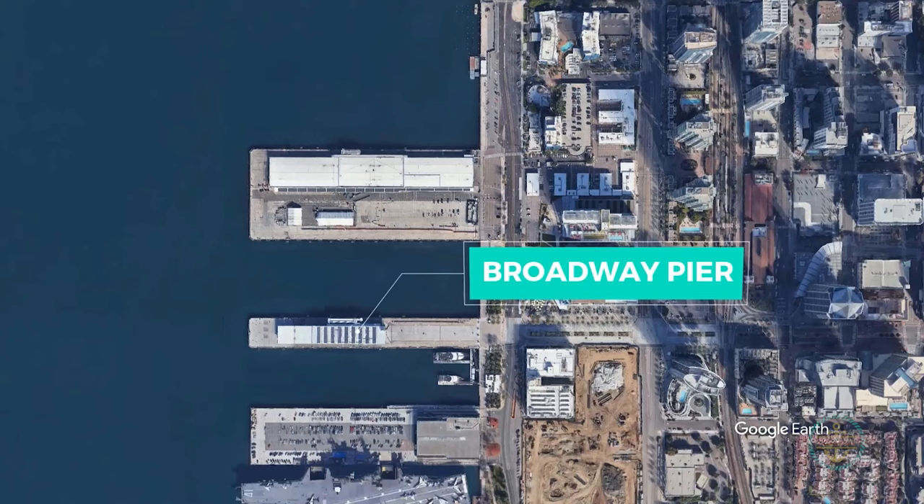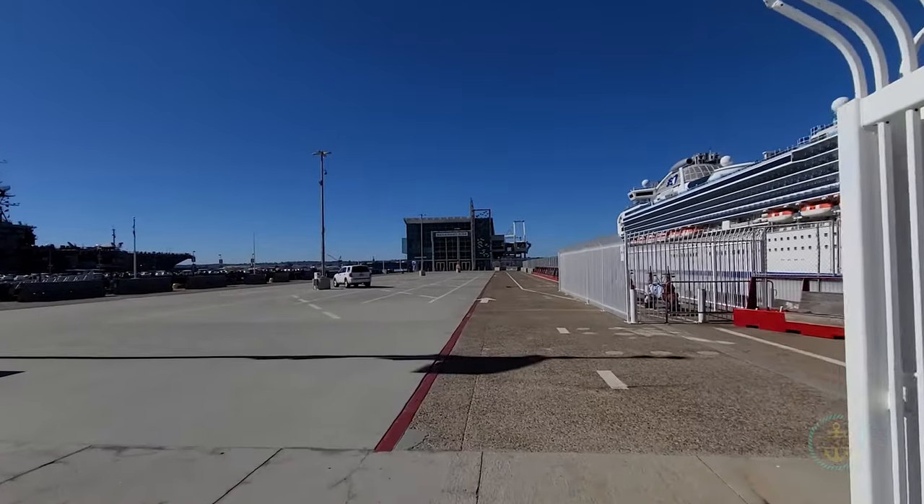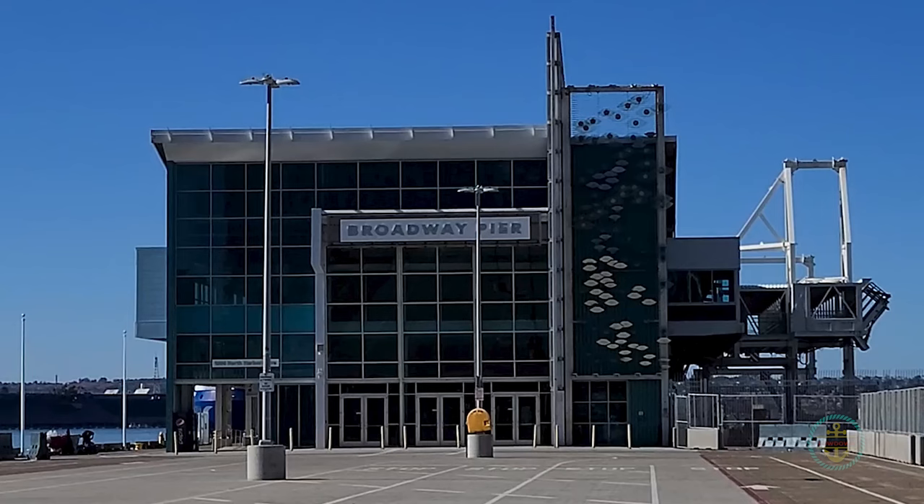There's also the Broadway Pier directly south — smaller and newer, it can handle smaller overflow cruises.